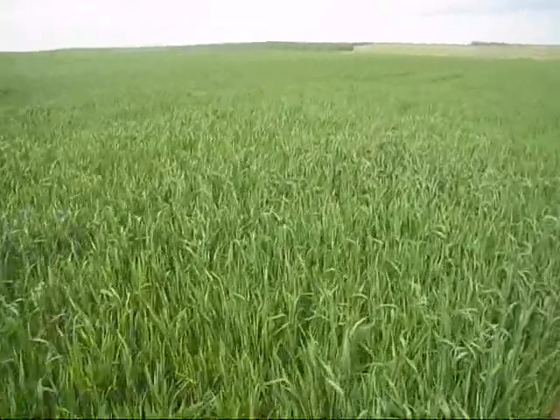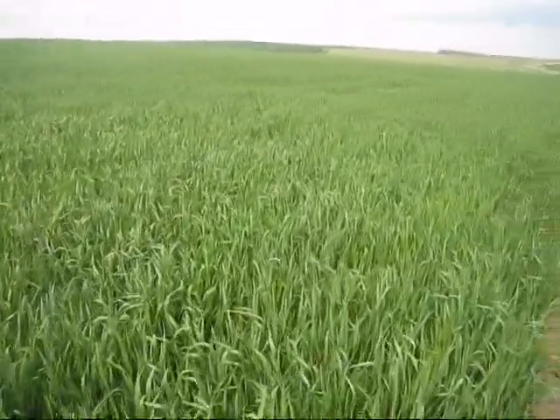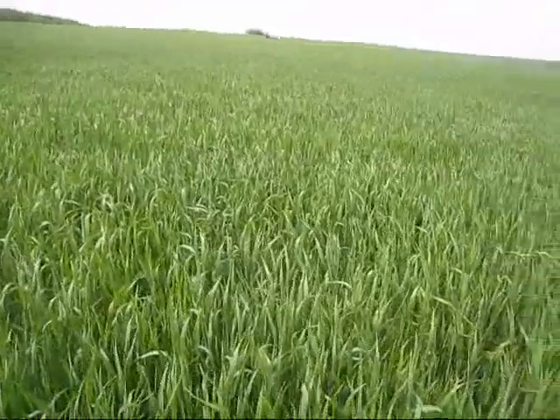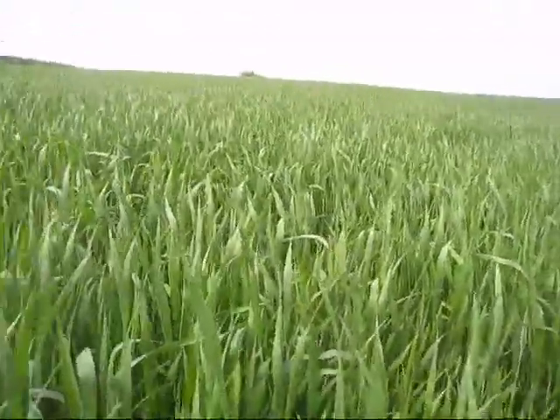Looking pretty clean, pretty bright. Had its first top dressing on — desperate to get the second top dressing on now. That will be happening in the next few days. It's had its T1 spray; T2 spray is due any time now.